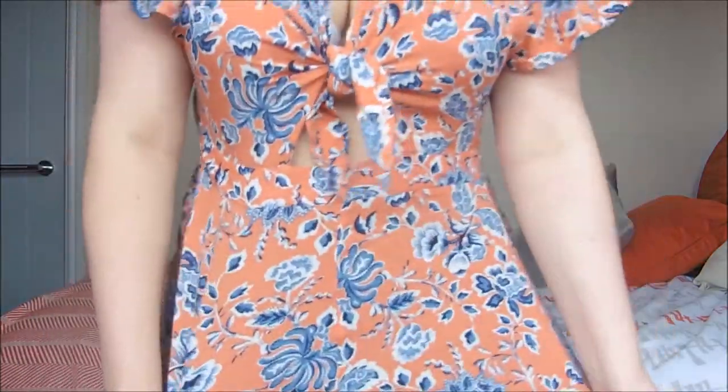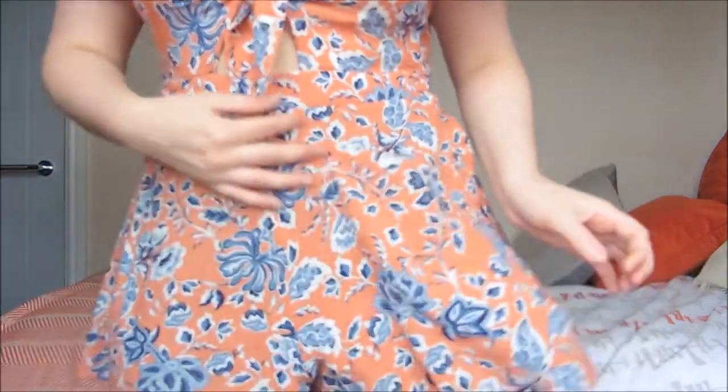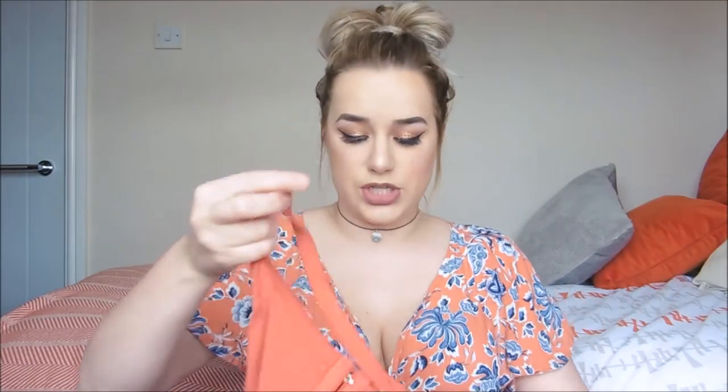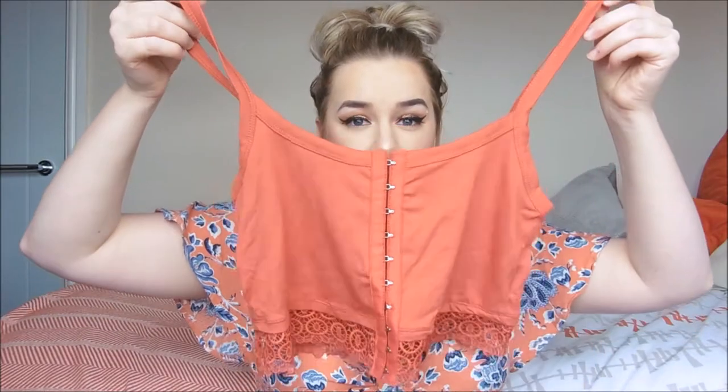I also wanted to mention this little playsuit that I've got on because I got this a little while ago from Primark - it was £10 and I love it, I literally wear it all the time. Anyway, so where do we start? I've got this little crochet top which I thought would be really sweet with a pair of shorts on holiday.